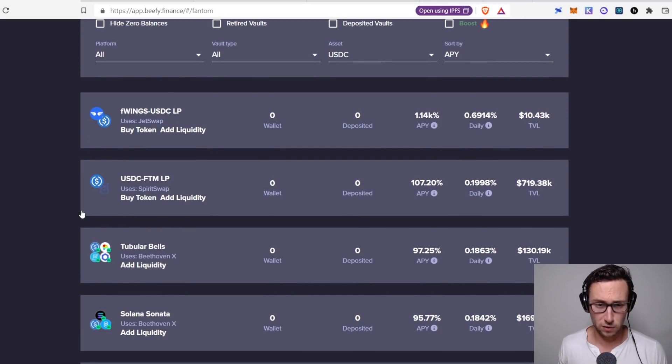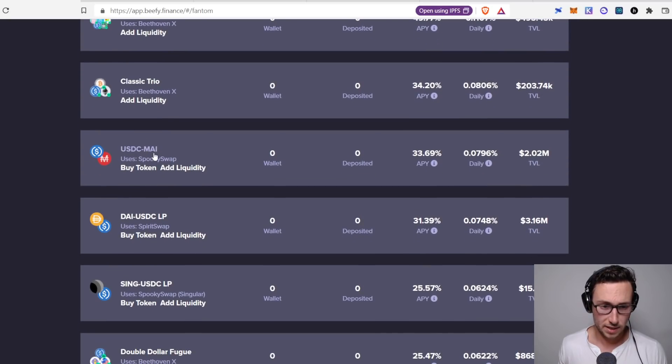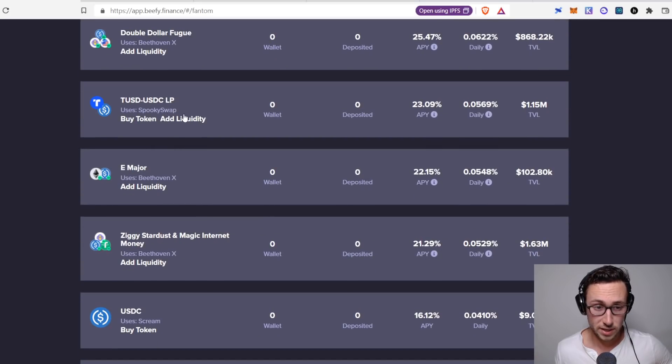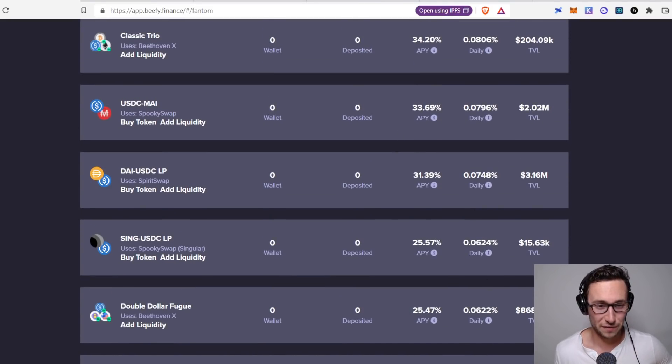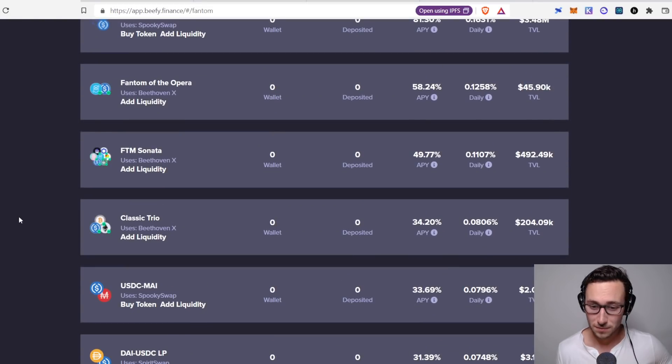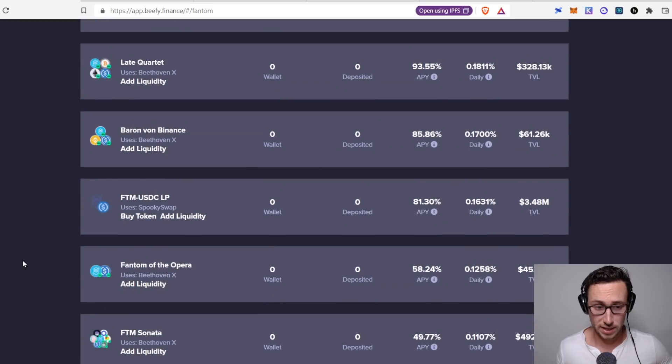Looking through the pools — JetSwap I'm not too familiar with, so I'm looking for a pool that is solely stablecoins. Here's one: USDC/MAI at 34% APY — that's very nice, that's on two stablecoins. DAI/USDC is similar at 31%, and TUSD/USDC is 23%. So right there I found three pools at 20–35% on stablecoins. SpookySwap and SpiritSwap are both very well-regarded apps on Fantom, so I would have a lot of confidence in those. DAI is certainly larger and more well-known than MAI, so that pool might be less risky.